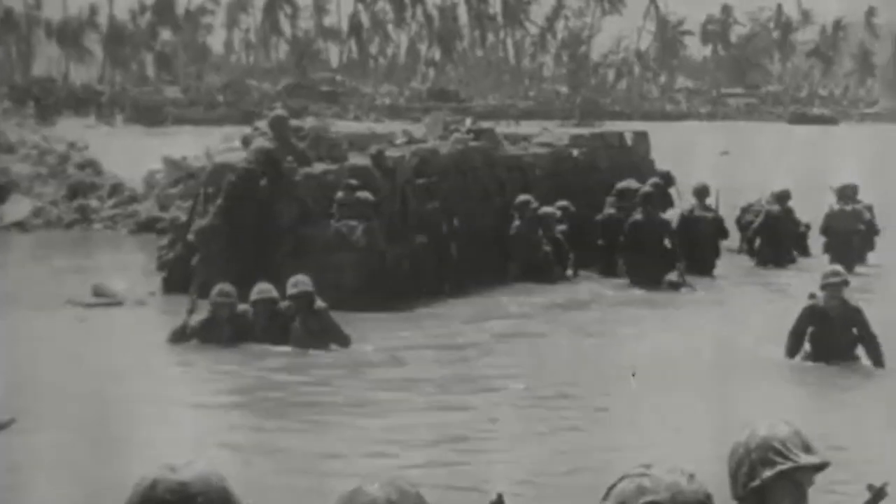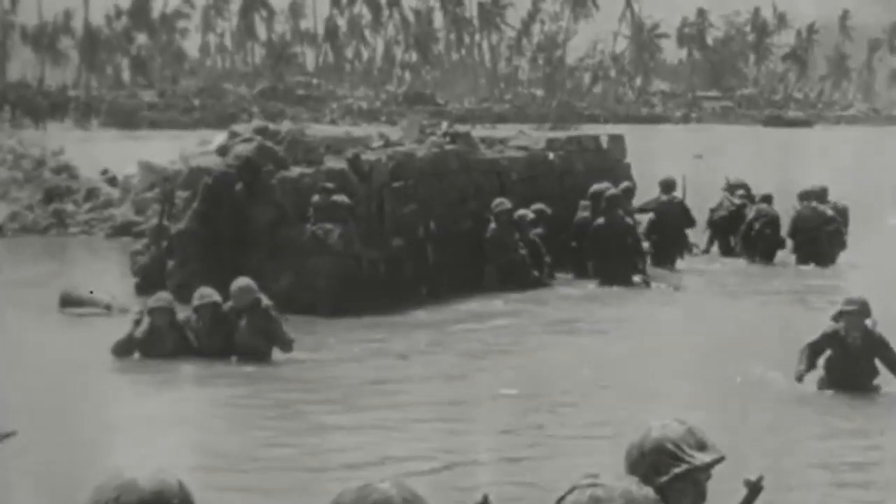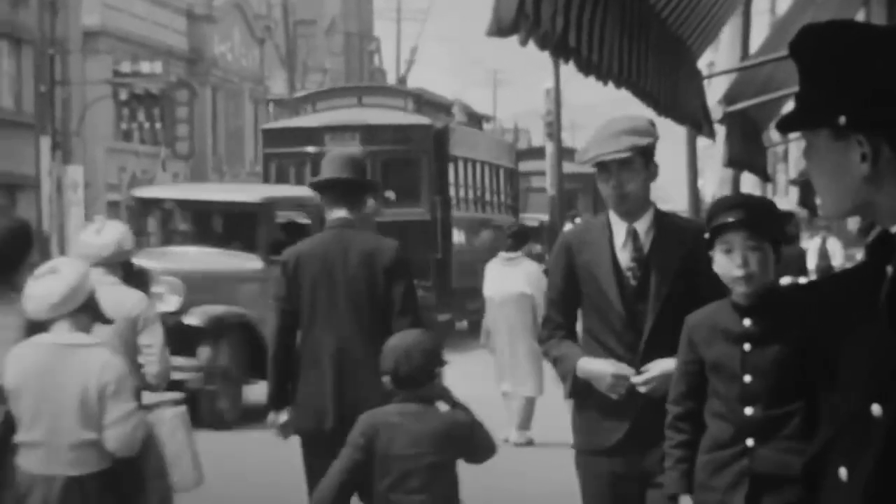In today's video, we will discuss everything that we know about the Sand Pounders and how they efficiently kept the United States safe during a time when almost everyone was afraid. Going back as far as 1871, American beaches have been patrolled, whether on foot or on horseback.